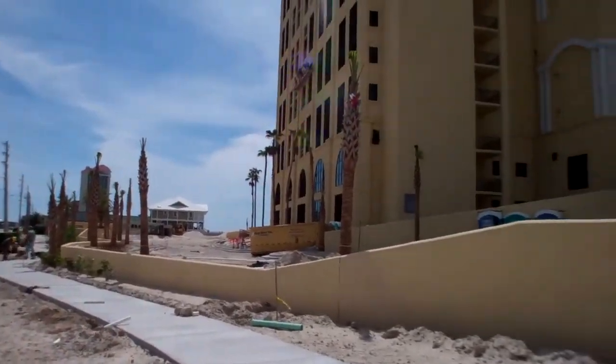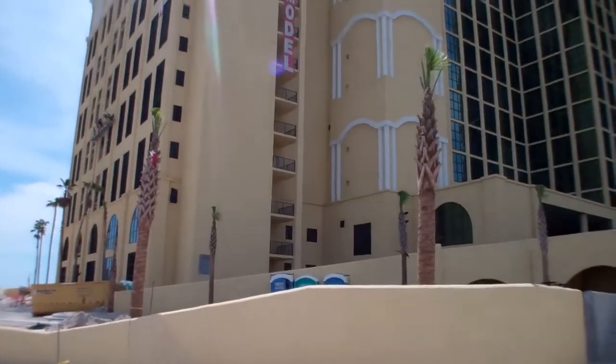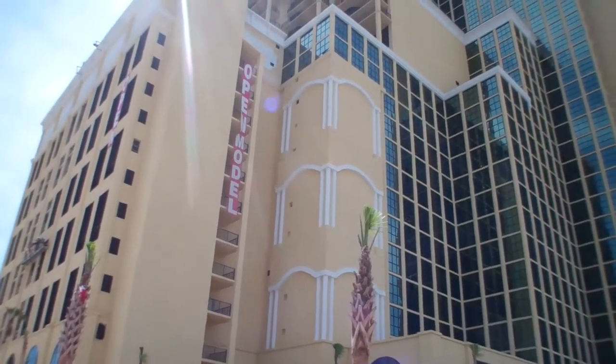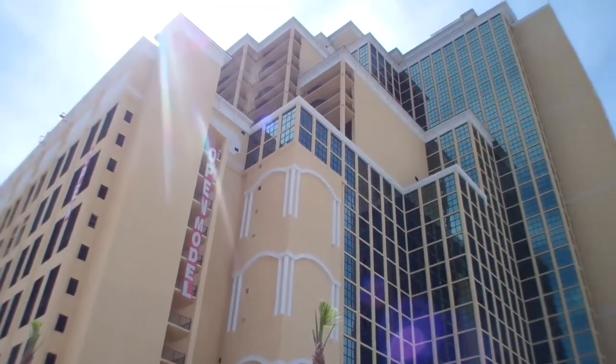Well, that's going to wrap up another report from Phoenix West 2. Thanks for watching. For additional information, please check out our website at www.PhoenixWest2.com. We'll see you again next time.